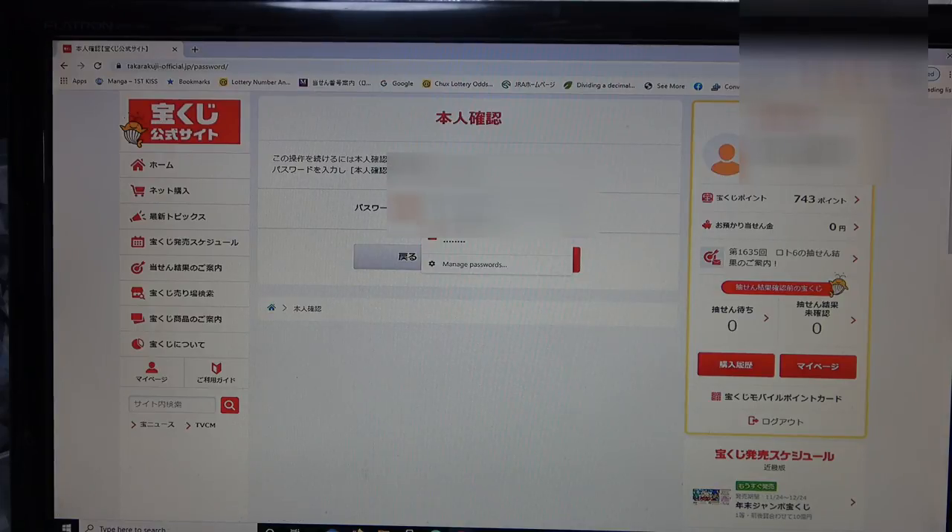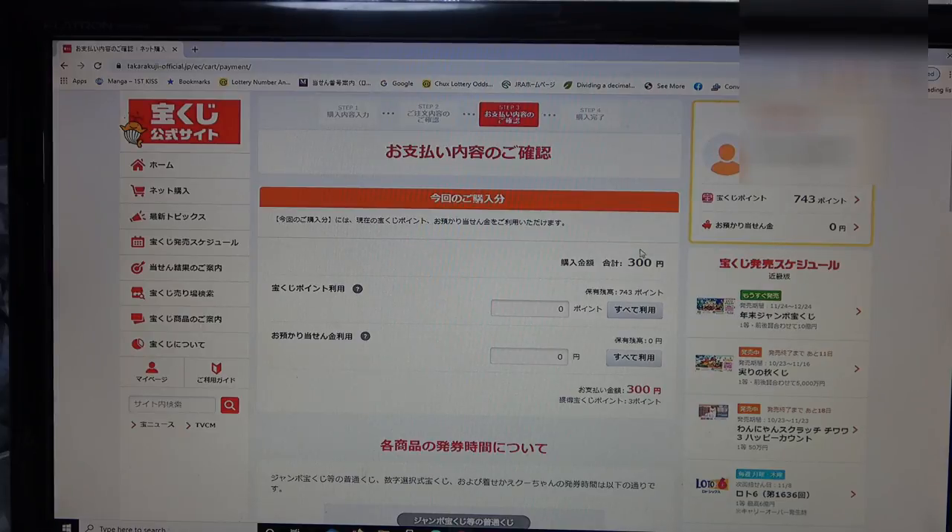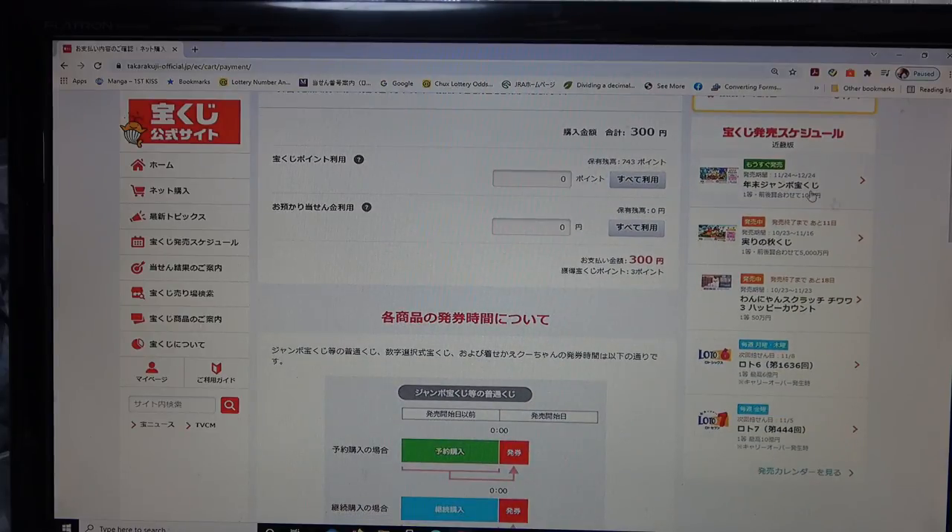I'm going to enter my password — I'll cover that of course. My balance is 300 yen. I'm going to use 300 points out of my 743 points. If I typed in only 100, I'd still owe 200 yen, payable by credit card. Instead, I'll select this button which automatically puts in 300 points — you can see 300 points out of 743 — and I don't owe anything.